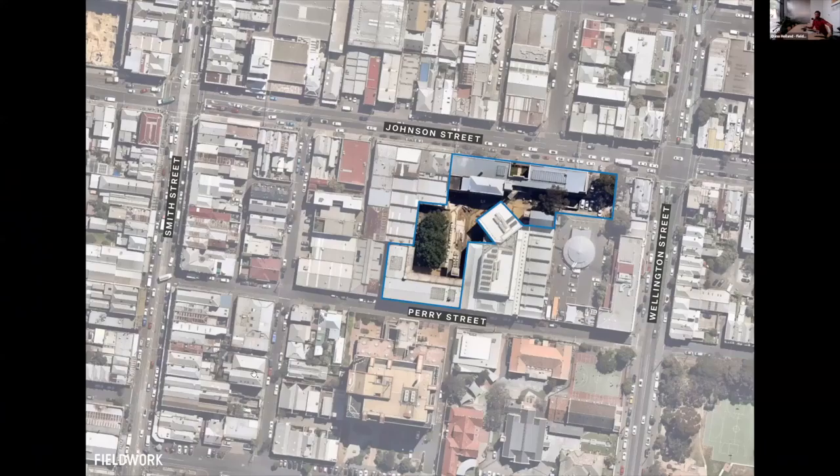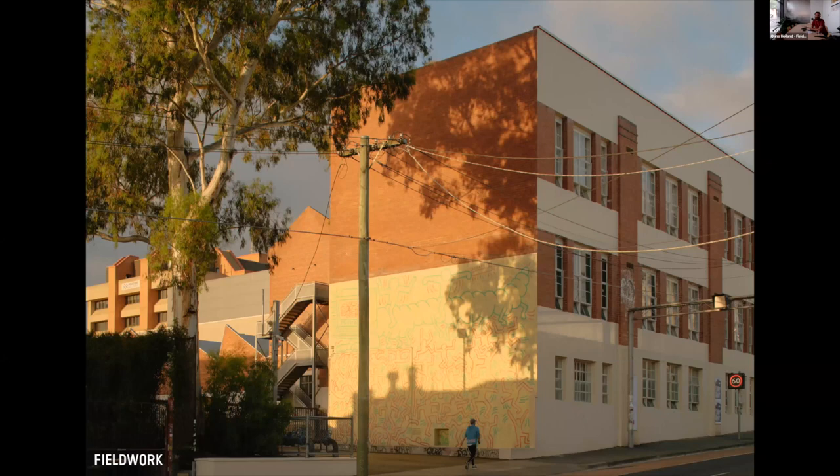The project I'm going to talk about today is the Collingwood Yards project. It's located south of Johnson Street, north of Perry Street in the area outlined here. We won a design competition about seven years ago to turn what was then a really derelict complex of buildings into a home for creative businesses, artists, galleries, radio stations — a really diverse mix of functions.